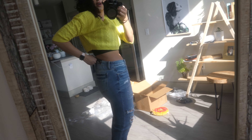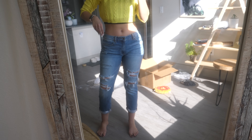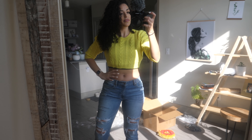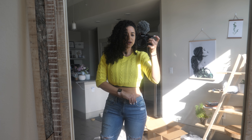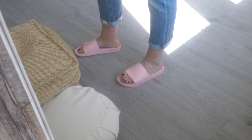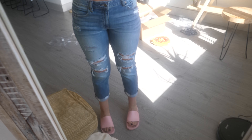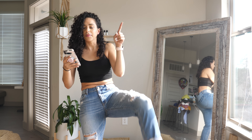I need your guys' help — do I return the jeans or keep them? I like how they look in the front, but they're a little big in the back. I'm kind of feeling myself right now, which is weird because I never really like these non-high-rise styles. Oh, there's one more thing I forgot — I got myself some slides in pink. Aren't they so cute? I kind of love them. They're a little tight but I don't know if they'll break in. They're not the best sandals ever, but they were cute. The sandals were $9.99, so I think I might keep them.